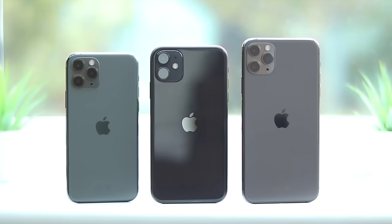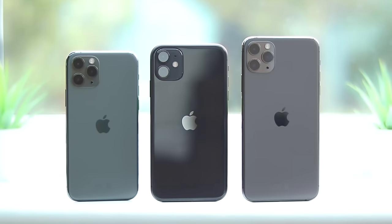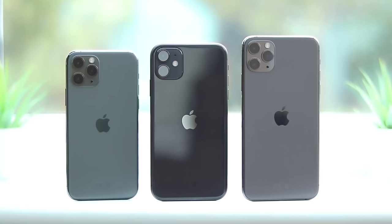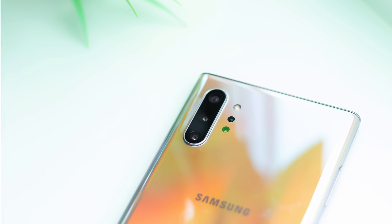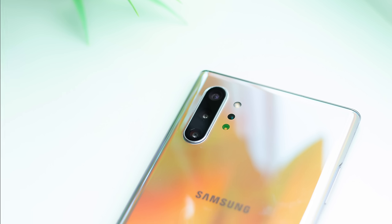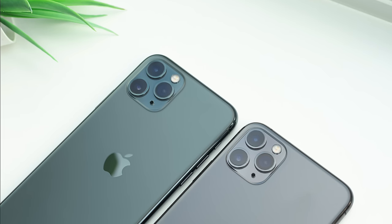Hi everyone, and welcome back to Inside Tech. The new 2019 iPhone lineup is finally here, and along with their release came a great weight of expectation. With the fantastic developments we've seen in Android smartphones this year, it's no secret that Apple have been playing catch-up. But with some surprising and innovative improvements, the iPhone is back competing with the best on the market.